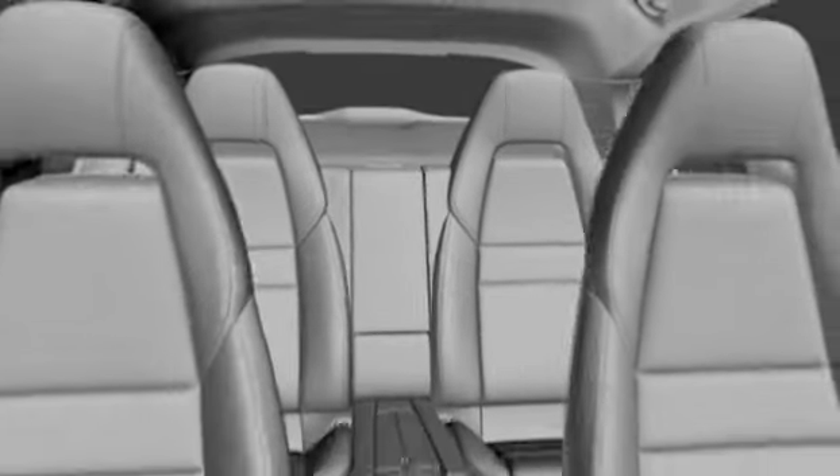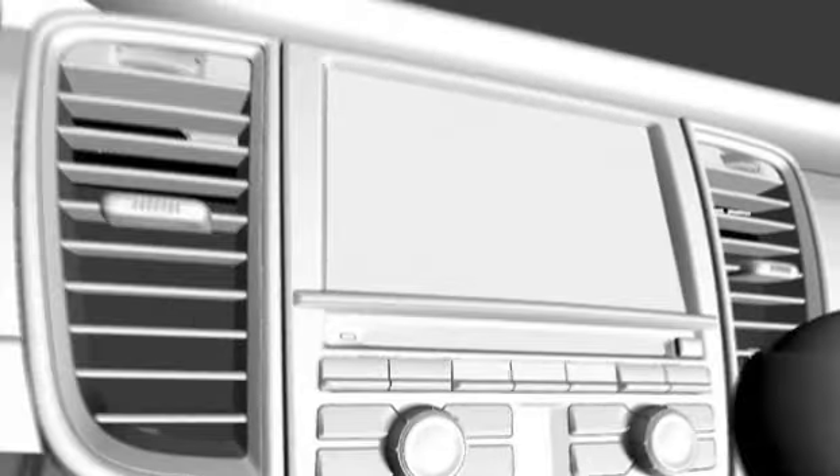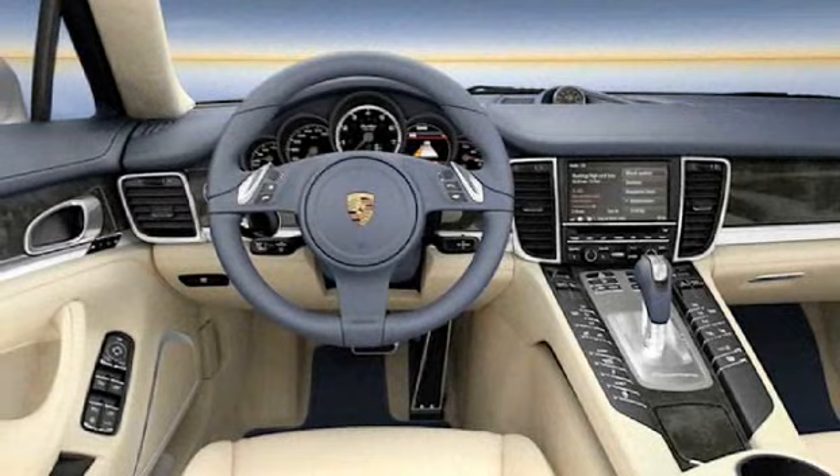Overall, I think we made major strides in the interior. For me, the interior of the Panamera feels like the beginning of a new era in Porsche interiors.